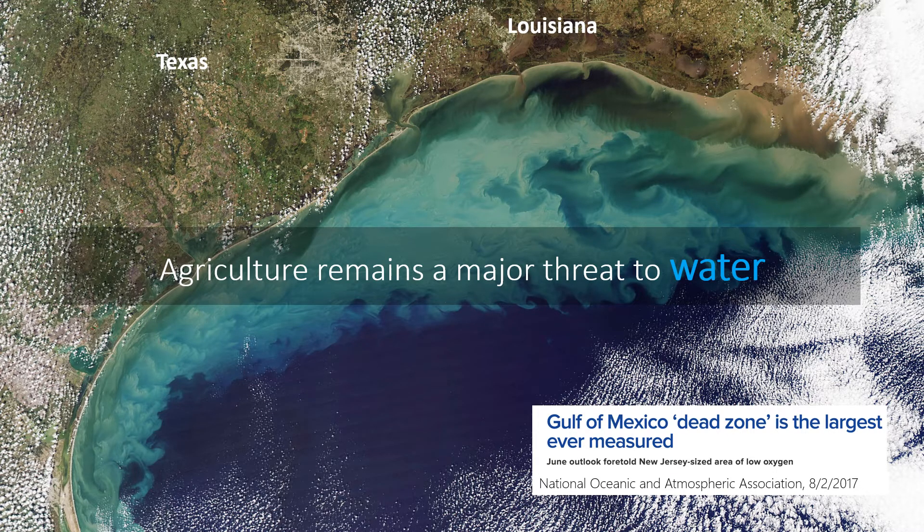The next challenge is that agriculture remains a major threat to water. Of all the water used in the U.S., 80% of it is used in agriculture. We're using water faster than it can be replenished for critical water sources like the Ogallala Aquifer, and climate change will further widen the gap between demand and supply. Water quality trends in the U.S. are mixed — some regions are improving, some are getting worse.